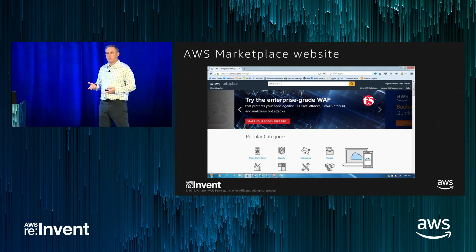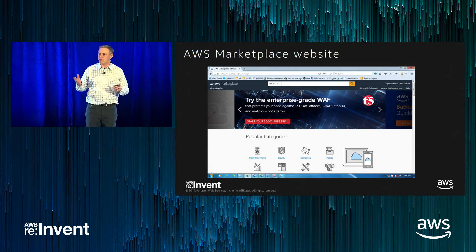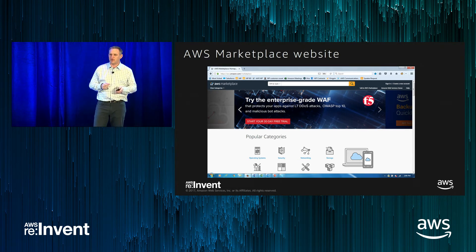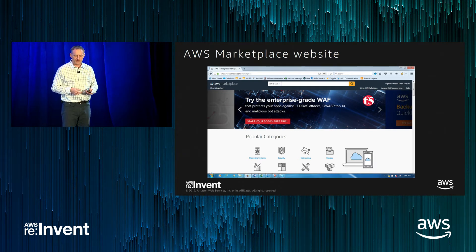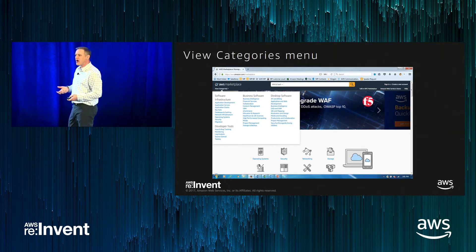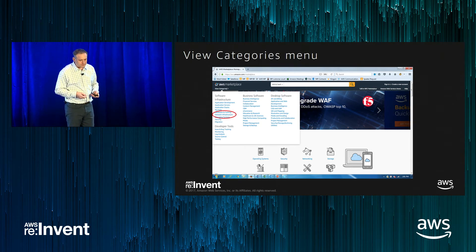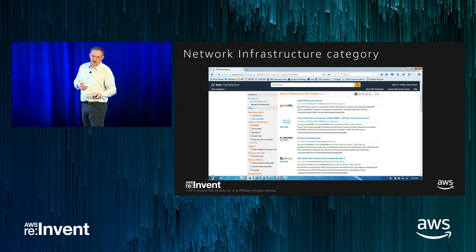Now let's walk through what the experience looks like when finding a networking solution through AWS Marketplace. This is the public website, and products are available not only here but directly through the EC2 console — the only way to have a product displayed through EC2 console is via Marketplace. Clicking 'View Categories' presents a menu of 37 popular categories. Drilling into network infrastructure shows 357 products registered as network infrastructure products, with filters on the left for operating systems, pricing plans, locations, features, and Product Support Connect for integrated ISV support.